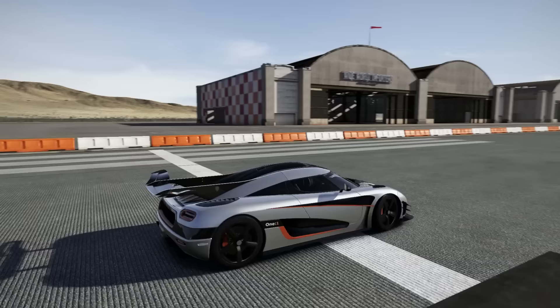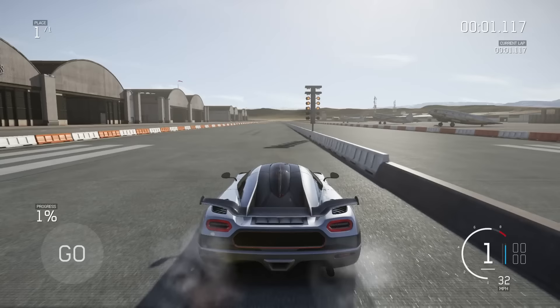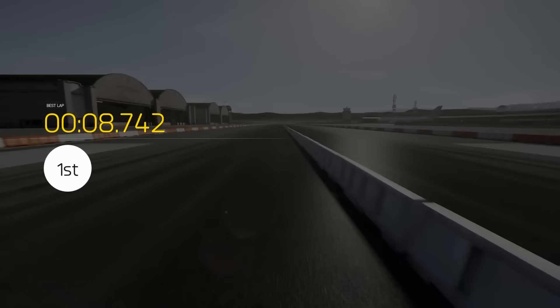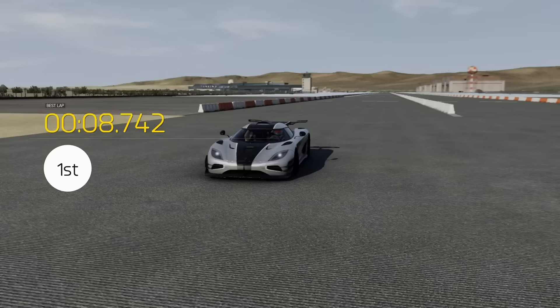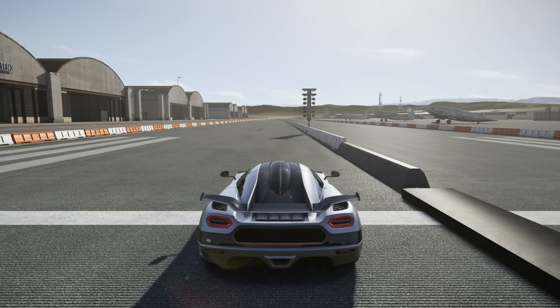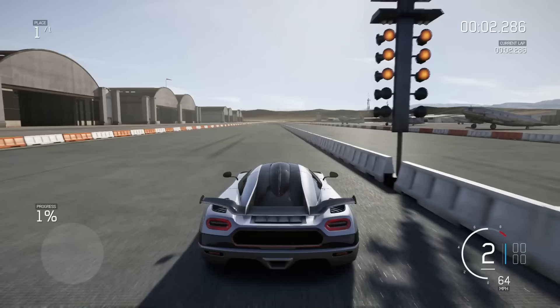That was better — 8.742, I think that's our fastest time yet. I don't know why they didn't make it all-wheel drive, maybe to save weight, but there's no such thing as not losing traction on the launch. 8.742 again — looks like that's our consistent best. That was our last try — five runs total — so 8.742 it is. Let's see what it does on the mile-long drag race.